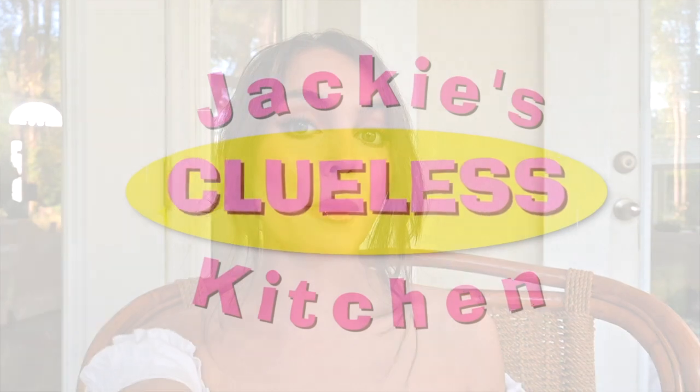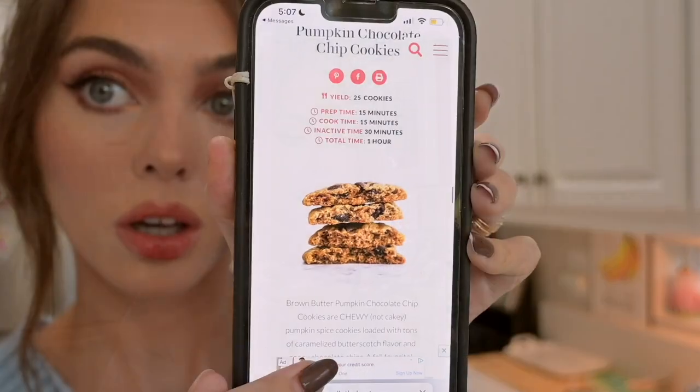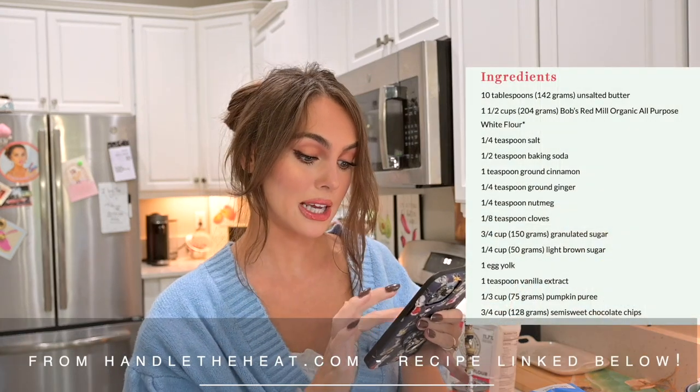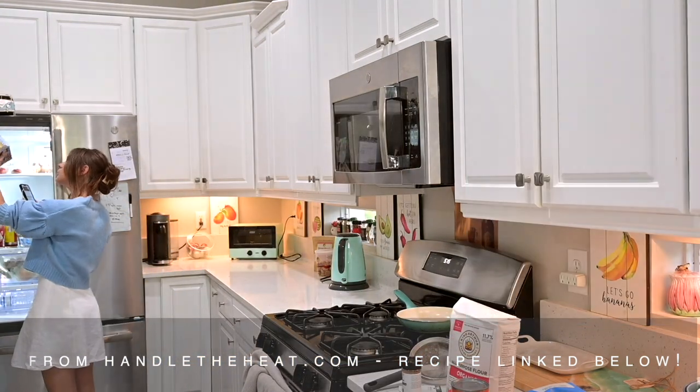I wanted to do something very fall in this vlog, so I'm going to make pumpkin chocolate chip cookies. I never really bake by myself but I found this on Pinterest and I have to try it. Made myself some peppermint tea. Here is the recipe: brown butter pumpkin chocolate chip cookies. The prep time is only 15 minutes, which I like to hear. I pulled out a bunch of the ingredients — let me make sure I have everything: butter...